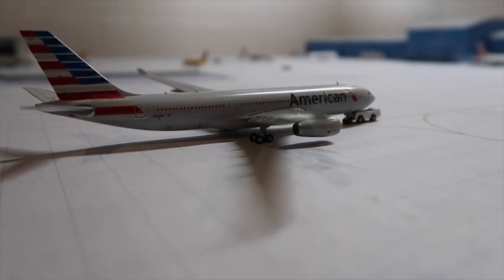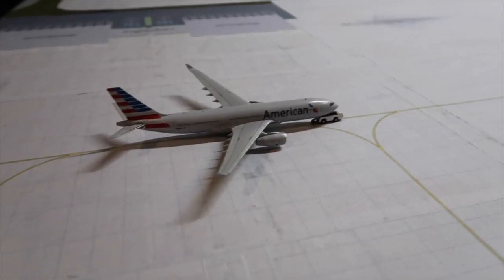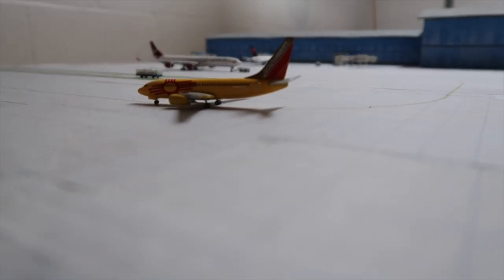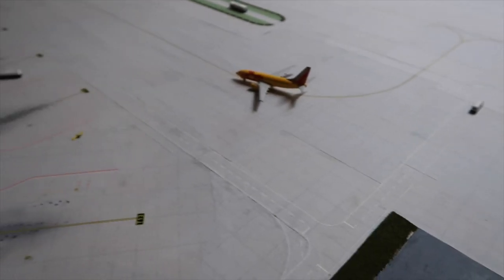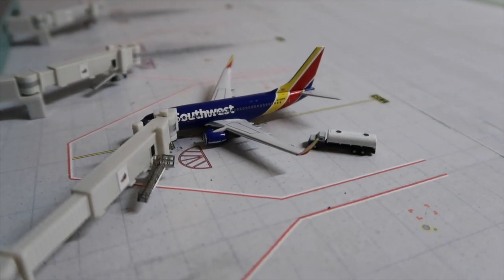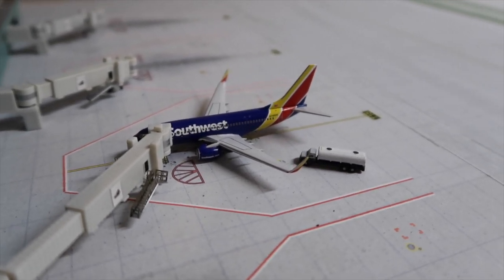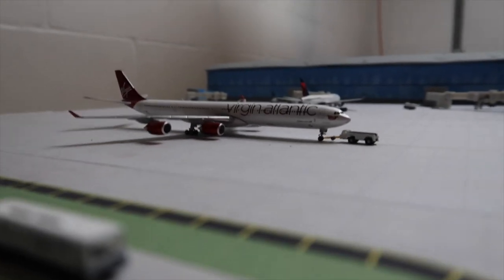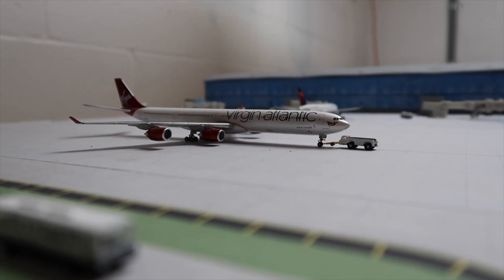We're starting out with an American A330-200 getting towed out of the maintenance area, heading to the gate. A Southwest 737-700 in the New Mexico one livery is pulling up to the gate from Atlanta. Another Southwest 737-700 is getting fueled up for Las Vegas.